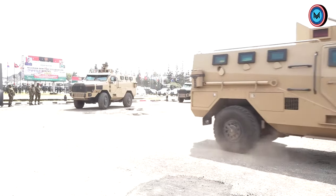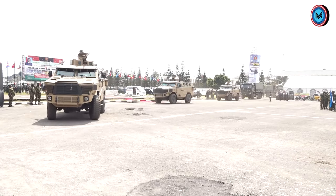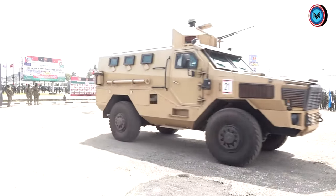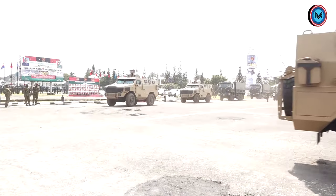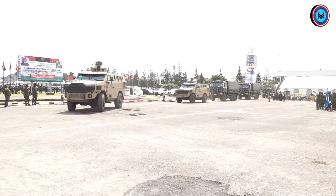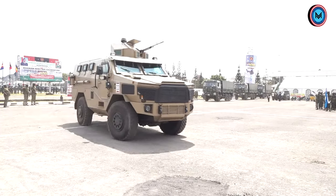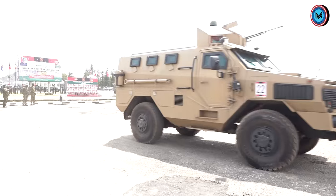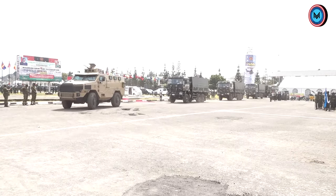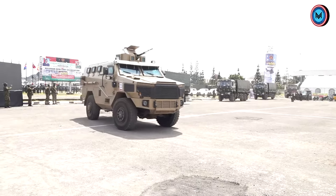The Kamel MRAP is manufactured in China and was introduced into the Nigerian Army inventory in the year 2021. It has a carrying capacity of 12 men and is mounted with a 12.7mm heavy machine gun. The Kamel MRAP has been playing a key role in Nigerian Army operations in the fight against insurgency and terrorism, including conveying troops, escort duties, and as part of the Striker Force.